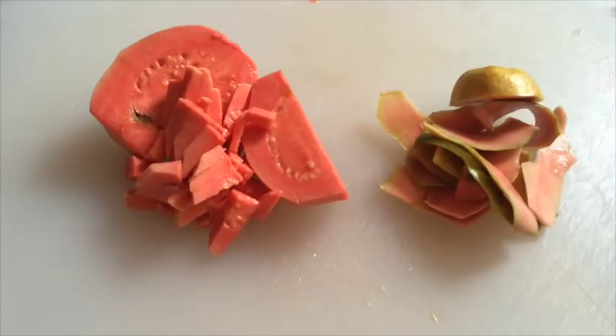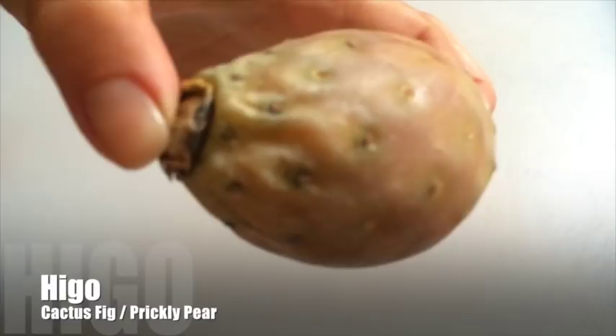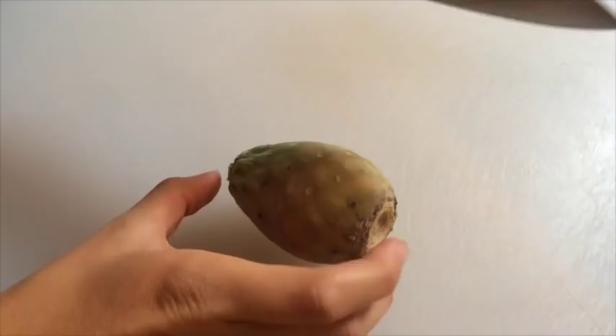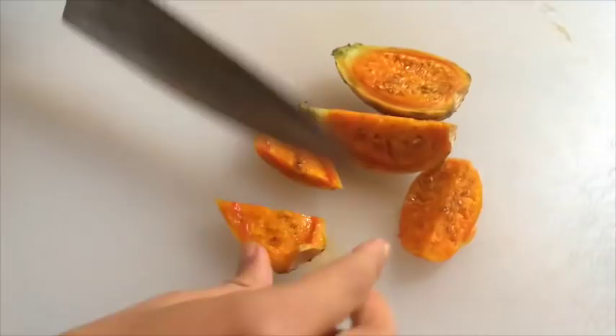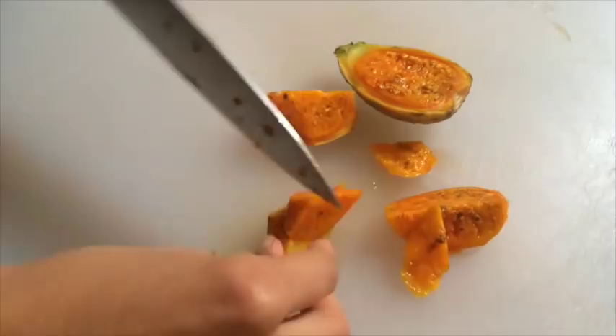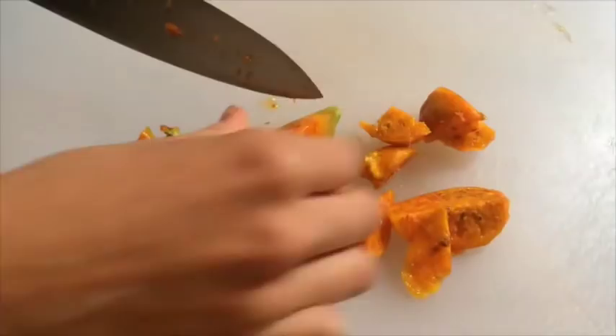This is a fruit most of you have probably seen before — cactus fig or prickly pear, also called tuna. Be careful: as you can see, I'm touching it with just my fingertips because it comes from a cactus. I actually ate these from a cactus when I was in Spain, but here I just bought them in the store. There are red, orange, and yellow ones — these are orange — and you just scoop out the flesh with a spoon or knife.